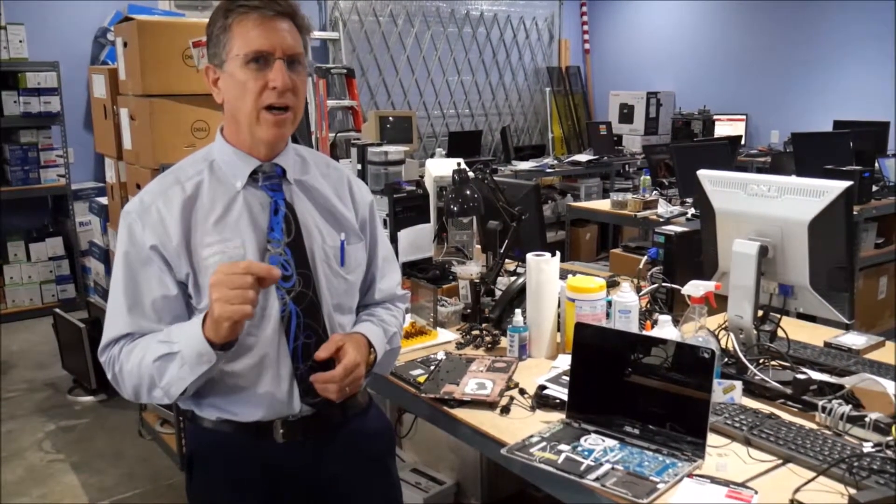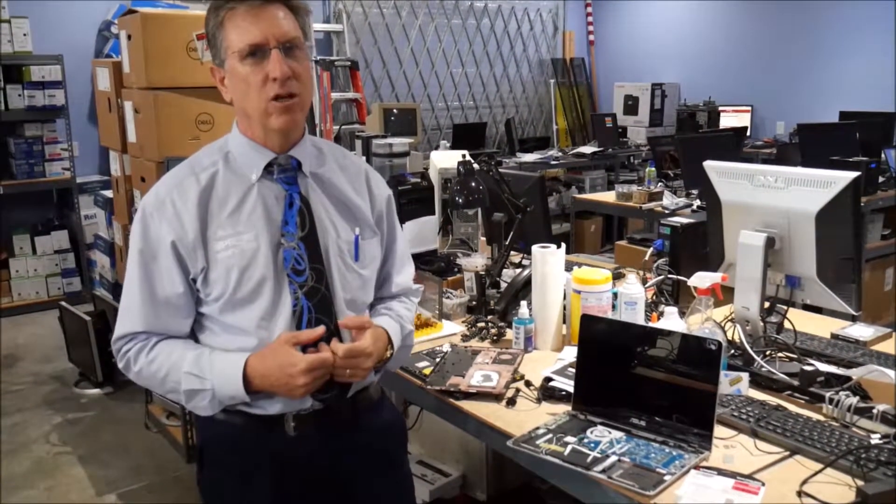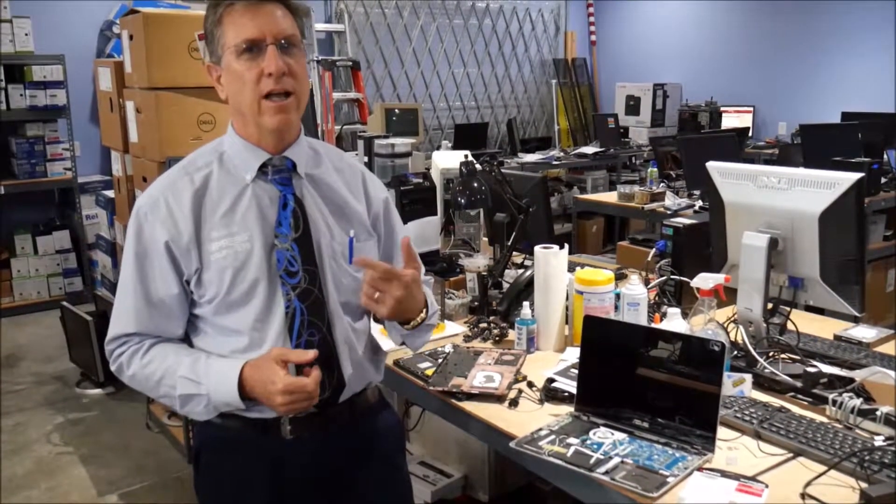So before you buy a laptop, really find out what drive it's got inside it. And if it has got a traditional spinning drive, bring it into Impressed Computers — we'll upgrade it and get you much better speed. Give us a call at 281-647-9977.